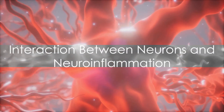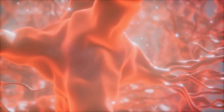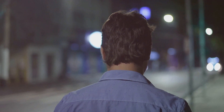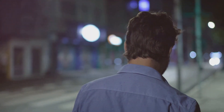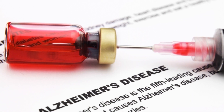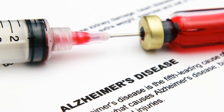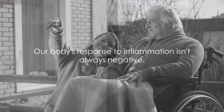So, how does this inflammation affect our neurons, and consequently, our brain and cognitive health? Well, when the neural tissue inflames, it sends out distress signals which are picked up by nearby neurons. This can alter the normal function of these neurons, disrupting the flow of information across the nervous system. In some cases, this disruption can lead to mood disorders, cognitive decline, and even neurodegenerative diseases like Alzheimer's.